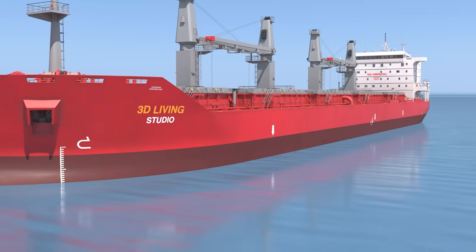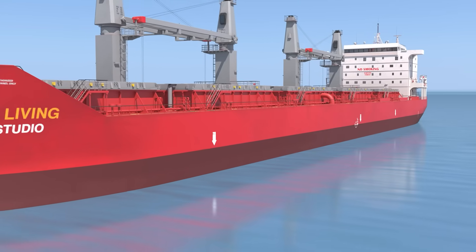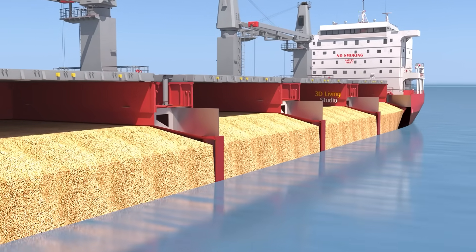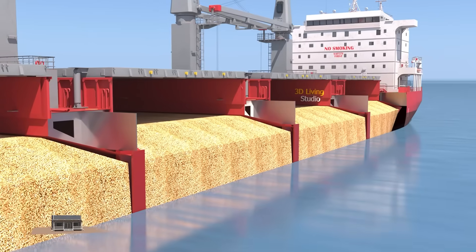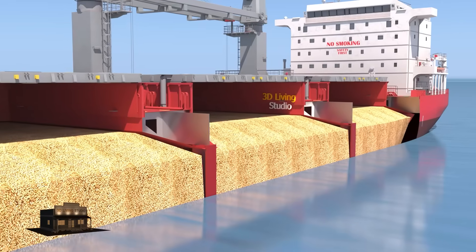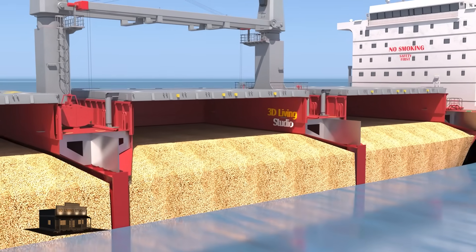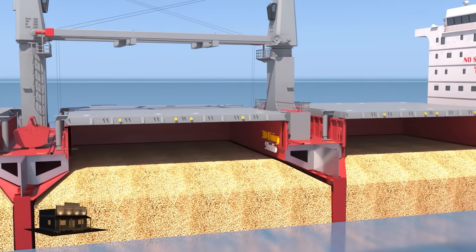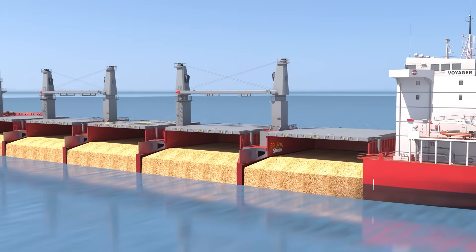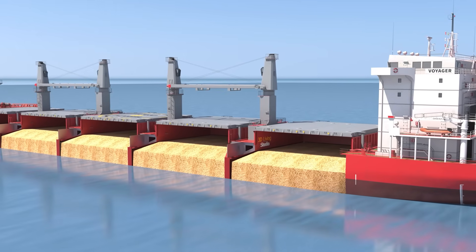Every single day, millions of tons of grain and raw materials travel across the oceans on massive ships. A bulk carrier is a specialized cargo ship designed to transport large quantities of unpackaged goods. But these ships weren't always this massive or efficient. Today, we'll explore how bulk carriers work and why they are vital to global logistics.